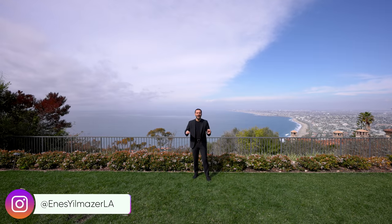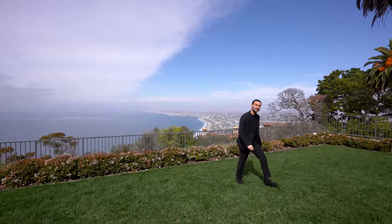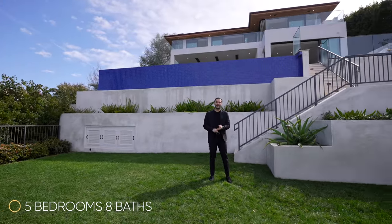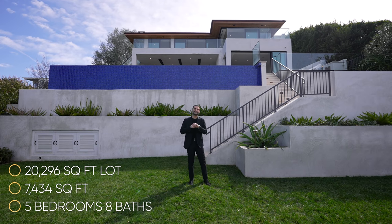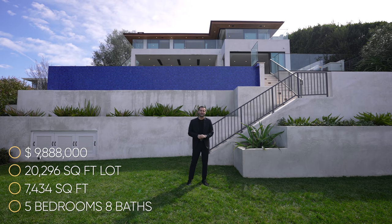Hey guys, it's Enes here. Welcome to another episode. Today we are here at Palos Verdes, California, enjoying the incredible ocean views and about to tour this newly constructed modern home right behind me. This home has five bedrooms, eight baths, 7,434 square feet of interior space built on a 20,296 square foot lot. And this property is currently on the market for $9,888,000.